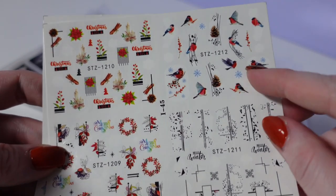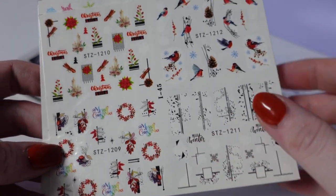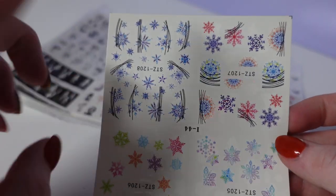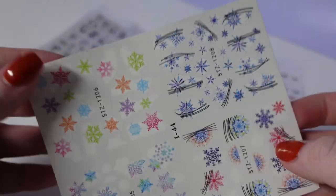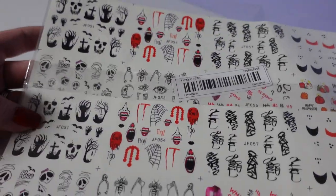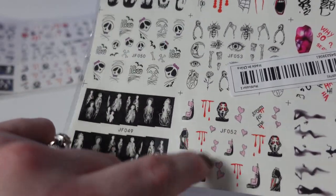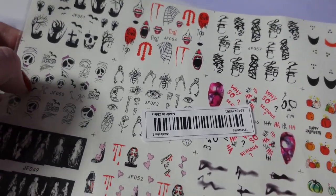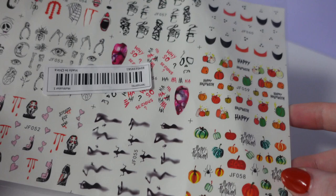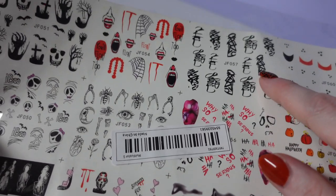Next we have some little birds, wreaths, little abstract-y things. The last sheet is like ombre snowflakes — colorful ones and ones that look like they have spider gel going through them. These ones are Halloween ones. I always buy two sheets because sometimes there's not enough to put on both hands. I bought these for the Scream character and I like these pumpkins a lot too. Some things I know I'll never use.